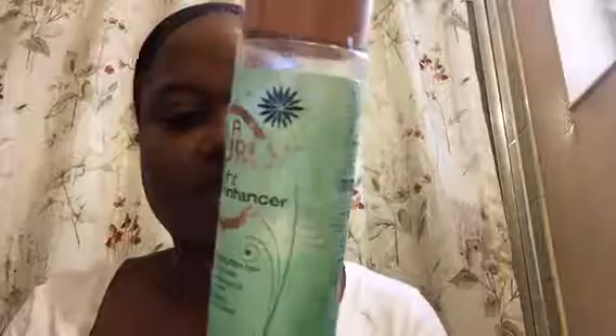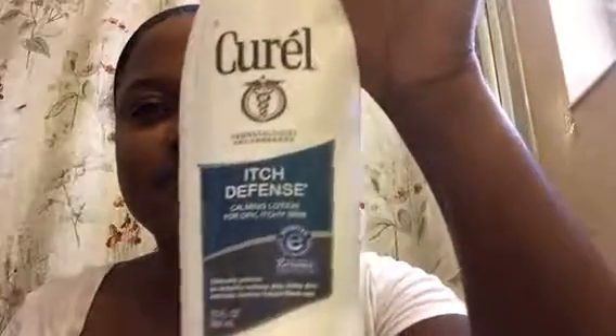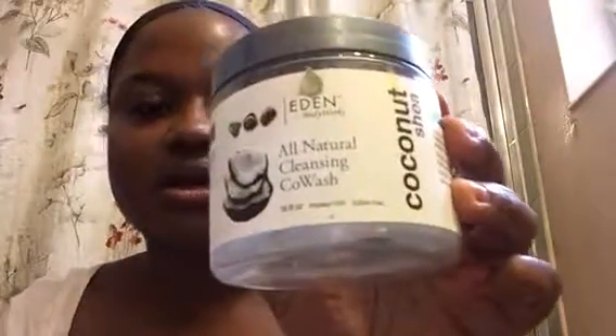This is another product from the curl kit — a tight curl enhancer. It doesn't work. This is another itch defense for skin. It's expensive and it's not even all that. This was another curl kit product — an all-natural cleansing co-wash. It's a lot of products for your money but it didn't do anything for my hair. My hair is very thin, soft, and lifeless.